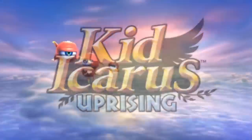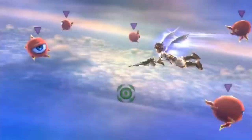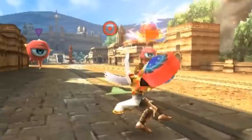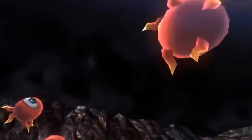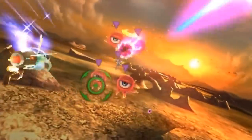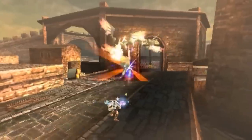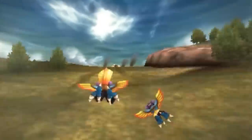The first game on my list is Kid Icarus Uprising. This game is selling right now on eBay for like $80 to $100 depending on condition, but it's only a $35 game if you buy it digitally on the eShop, so you can save a ton of money. It's a third-person shooter game that was released in 2012 and it's the third installment in the Kid Icarus franchise.